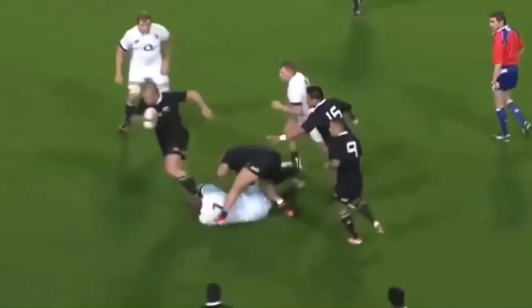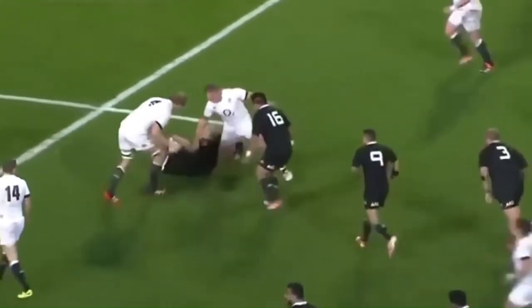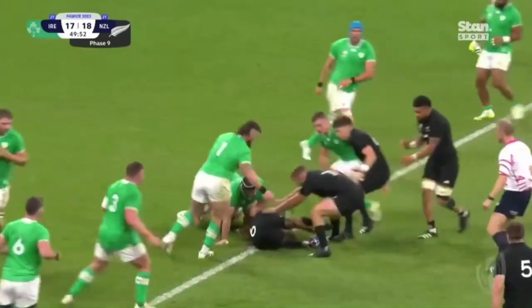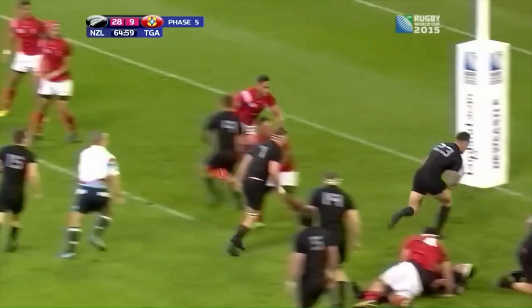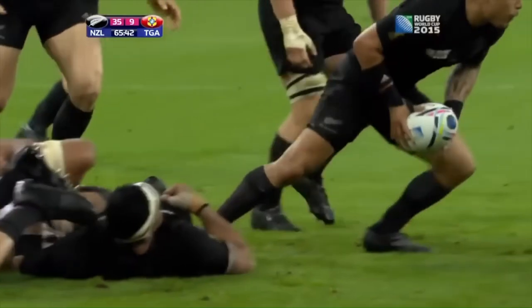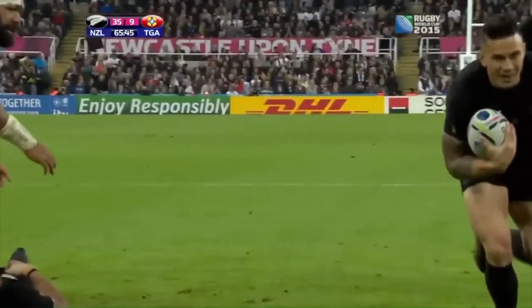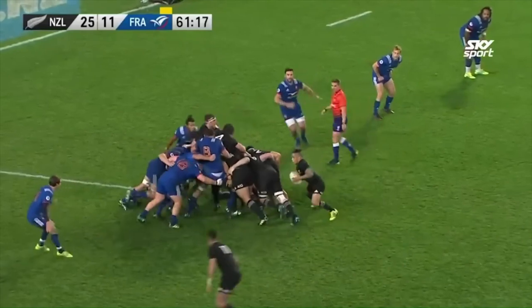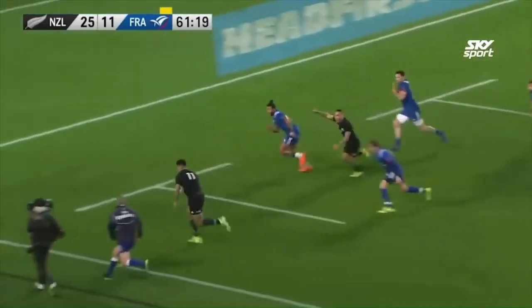Got it off to Woodcock, who's all over the park tonight. Snapped up by Aaron Smith, little gap up the middle — now Aaron Smith, oh beautiful! Ball back in, Sunny Bill Williams has a stroll to the line.